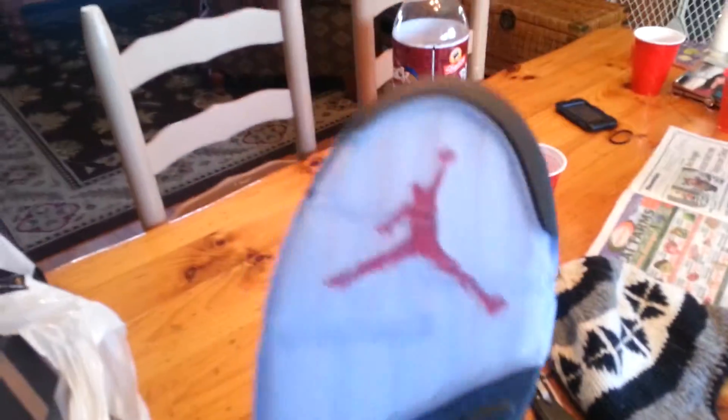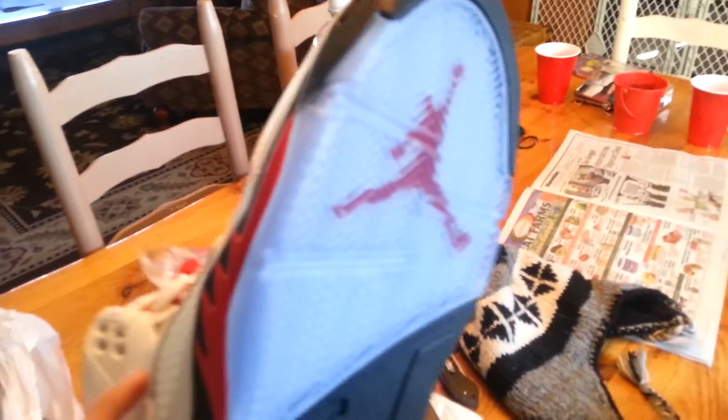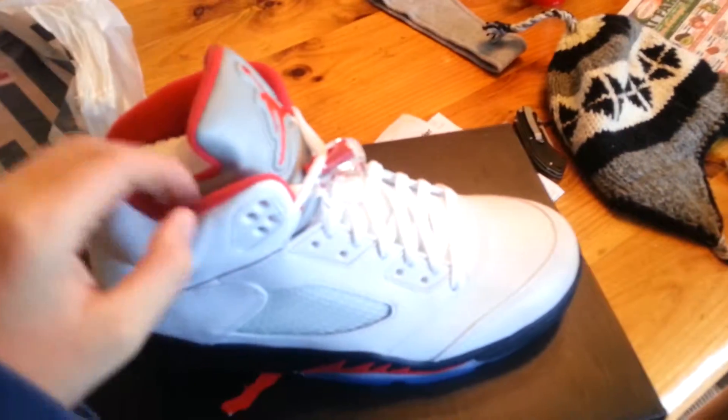The bottoms are so nice. I don't know if you guys like that icy blue, but I think it looks really nice.